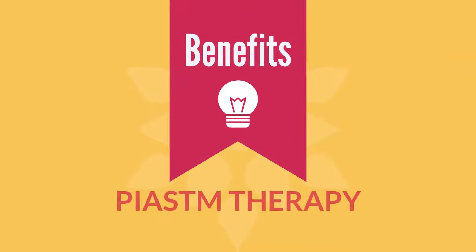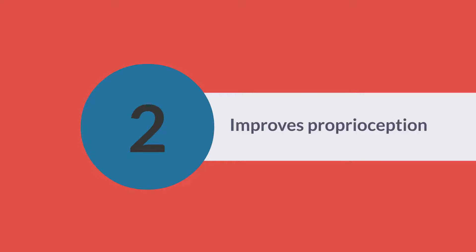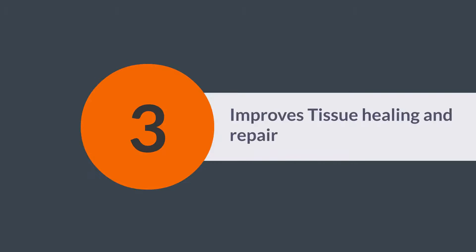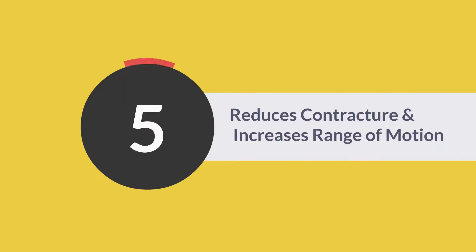Let's check out the benefits of PIASTM therapy. It helps in improving nerve conduction, improves proprioception level, improves tissue healing, manages muscle tone, and reduces contracture while improving flexibility.